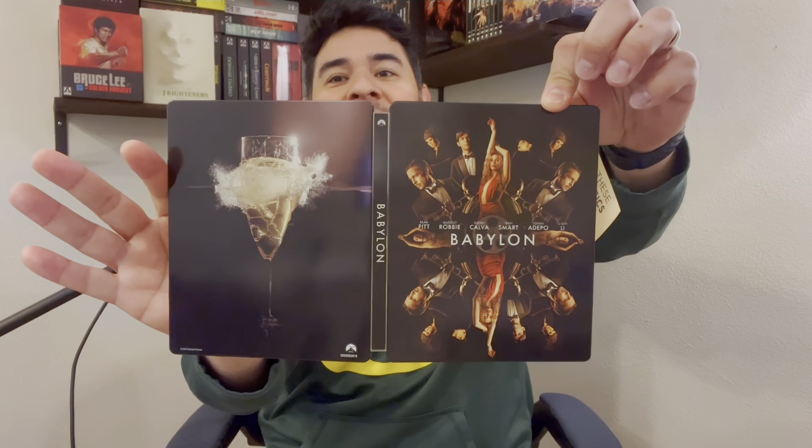And that's Babylon. Good movie, but I love the beginning of the film — oh my goodness, so memorable.